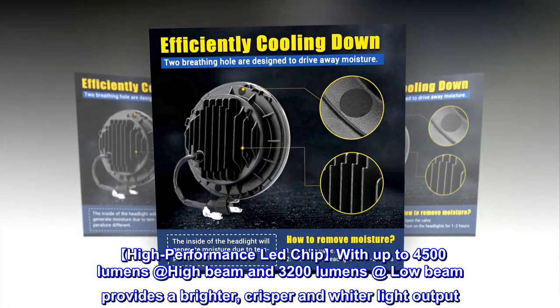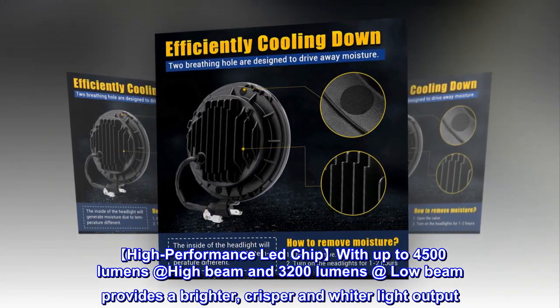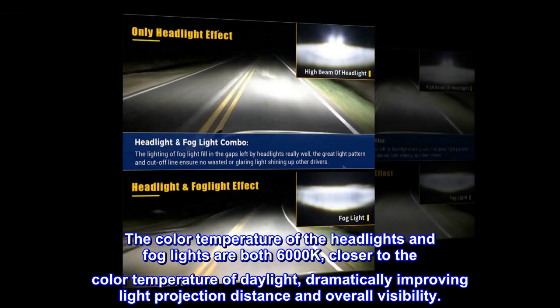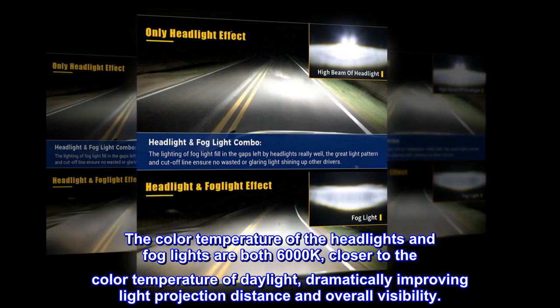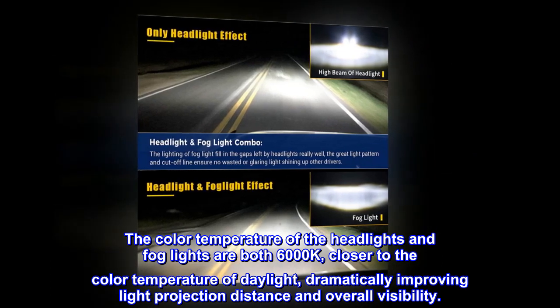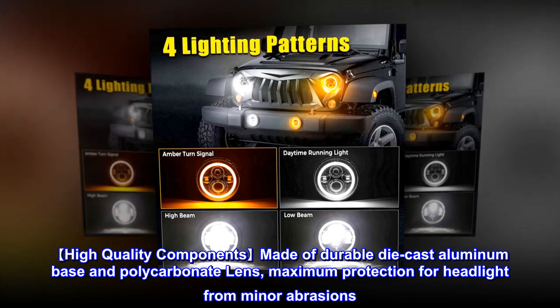High performance LED chip with up to 4500 lumens at high beam and 3200 lumens at low beam provides a brighter, crisper, and wider light output. The color temperature of the headlights and fog lights are both 6000K, closer to the color temperature of daylight, dramatically improving light projection distance and overall visibility.